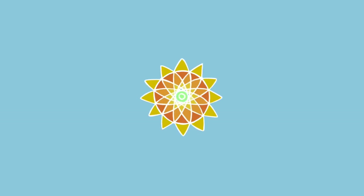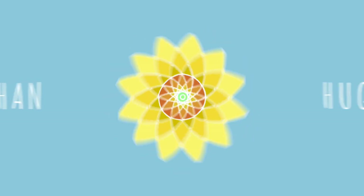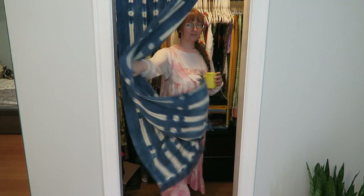Greetings, loved ones! Hello, friends! Welcome to my closet. In today's video I'm going to be doing some spring cleaning — getting it all ready and just getting rid of so much stuff.